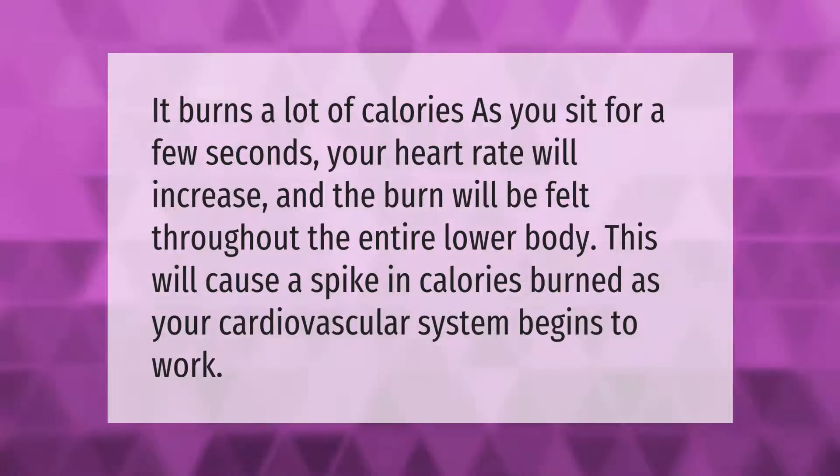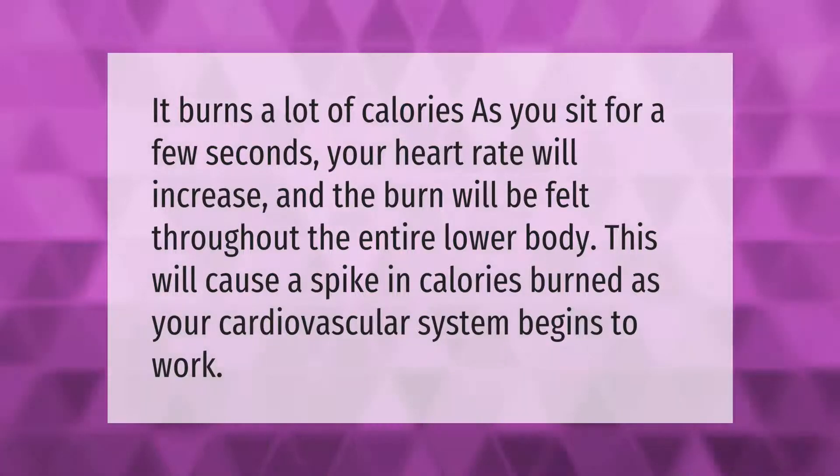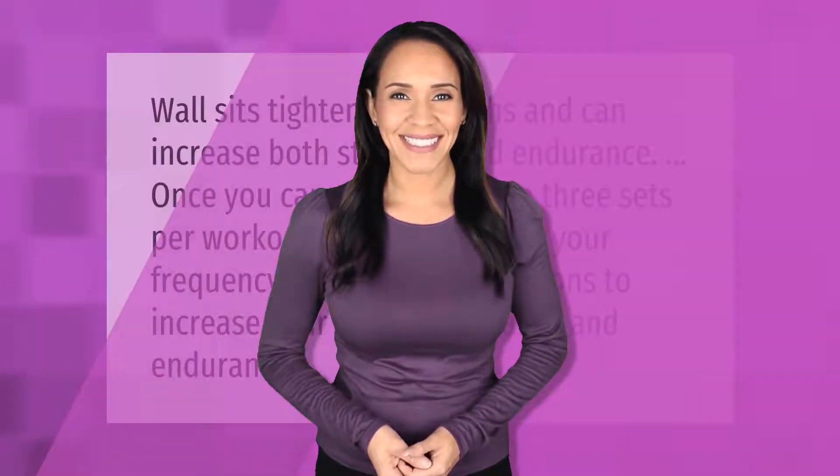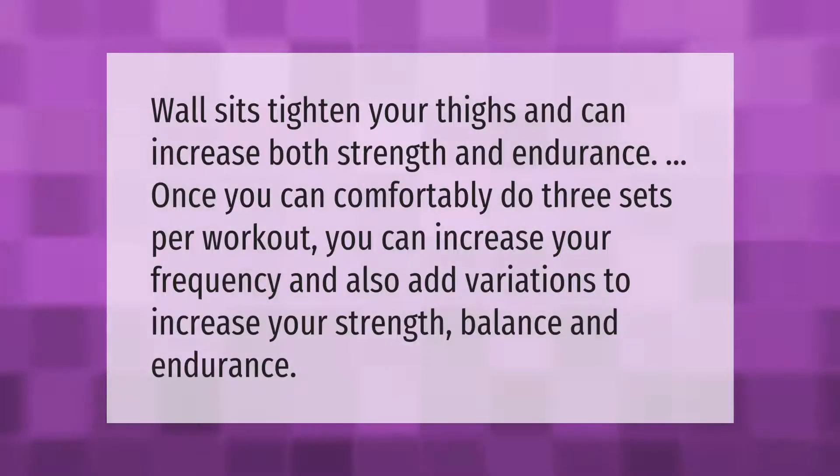Wall sits tighten your thighs and can increase both strength and endurance. Once you can comfortably do three sets per workout, you can increase your frequency and also add variations to increase your strength, balance, and endurance.